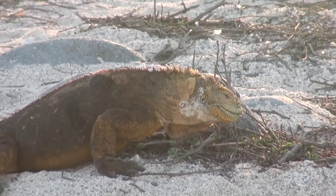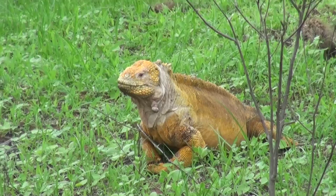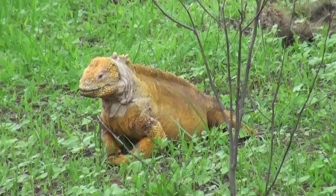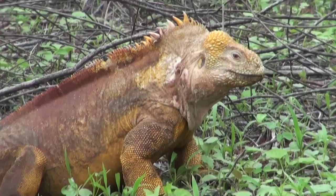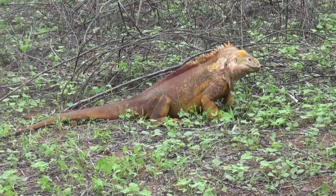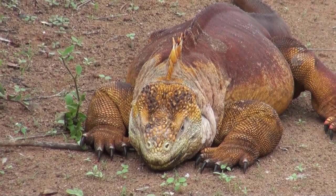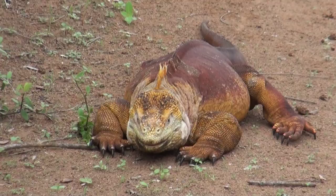This land iguana spits excessive salt water out of his nose. Now we are on Santa Cruz Island at Dragon Hill. This hill is named after the largest iguanas in the Galapagos Islands. There is only a small colony left, as local dogs and cats have destroyed most of the iguana population here over the years when Santa Cruz was settled by humans and their pets. You can tell a male iguana from being larger, more colorful, and having a larger crown running down from his head to his back. In fact, the male's body gets more colorful during mating season to attract females. This iguana is a female — it has a smaller crown and is not as colorful.